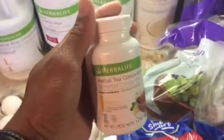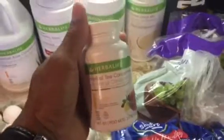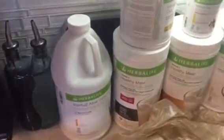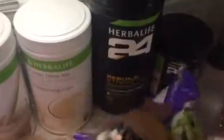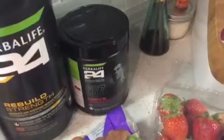Along with my shake for breakfast and dinner I have my tea. The tea burns 80 to 100 calories per serving, helps boost my metabolism, and gives me major energy — so no more coffee, no more energy drinks. I mix it with two to three capfuls of aloe. Post-workout I like to have my Rebuild Strength, which has 24 grams of protein and keeps me feeling full.